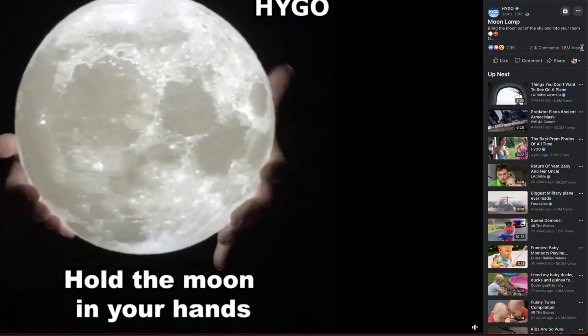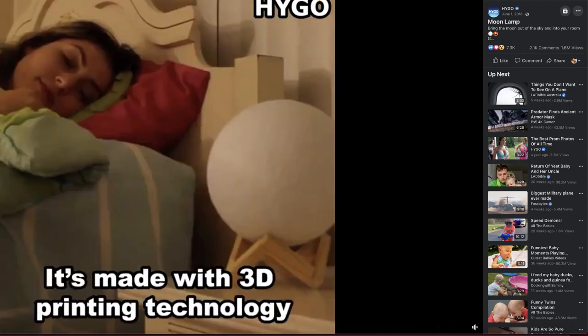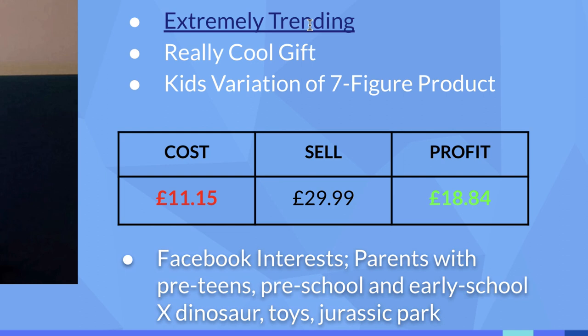Product number three is also a variation of a proven seven-figure product. Think back to Christmas time last year — there was that moon lamp that Blue Crate and other big Shopify dropshippers jumped on, and a lot of money was made. This product is pretty much the same thing except it's for children: a moon lamp with the same stand but designed as a nightlight for a child's bedroom. For kids with a passion for dinosaurs, it makes a great gift or impulse purchase for any parent or grandparent.